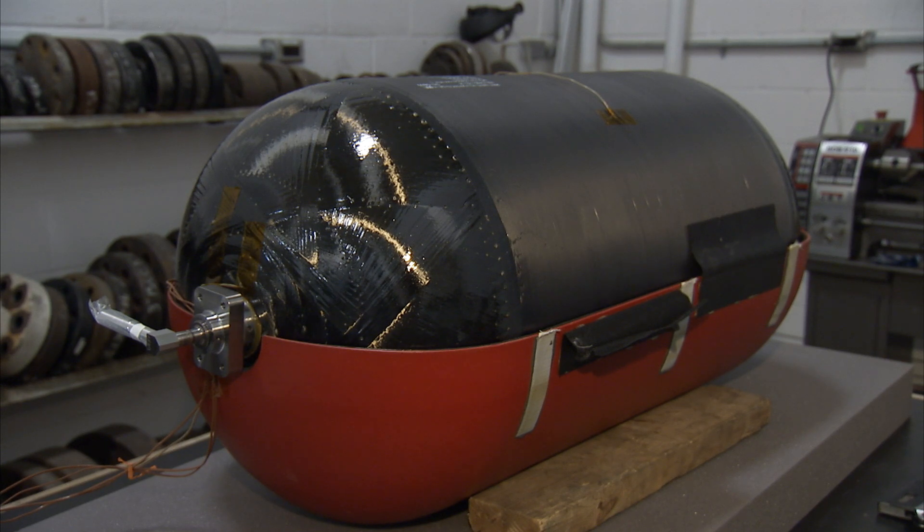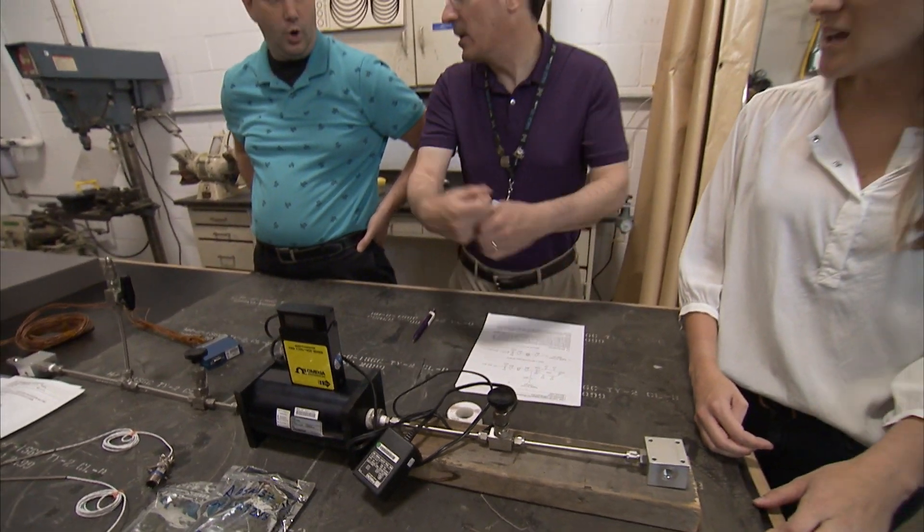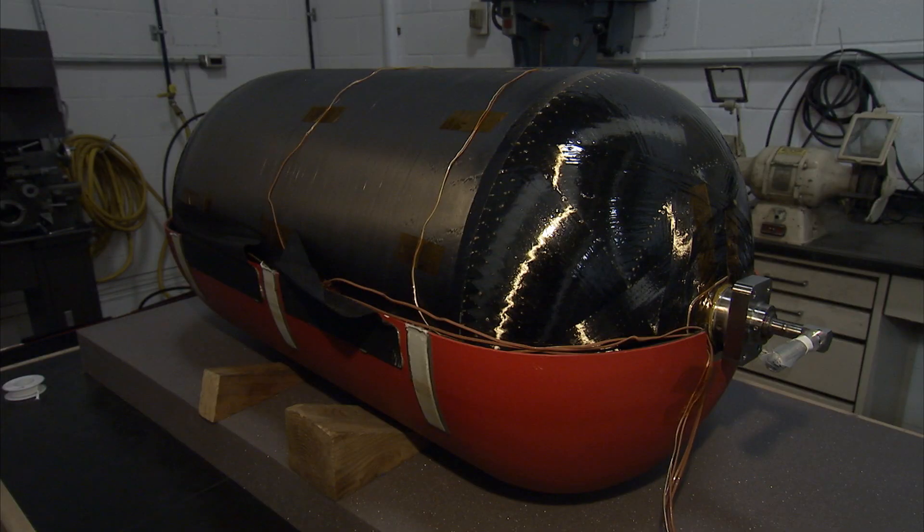Right now we're doing a blow-down test of the tank. We'll fill it to 3,000 psi and let it vent to atmosphere, and we'll take measurements all along the vent path and within the tank itself to see the gas temperature and what it's looking like. We'll use that data to correlate our models and get a better idea of how it's going to respond in flight.